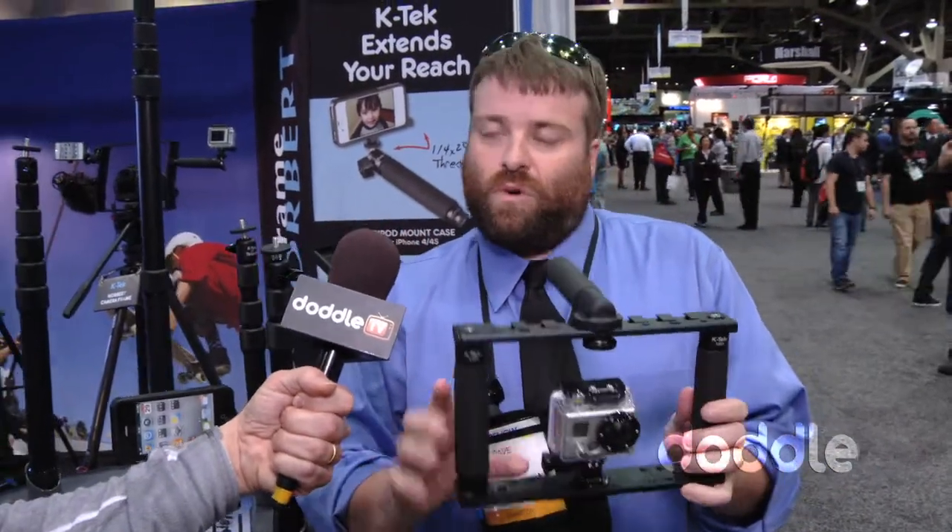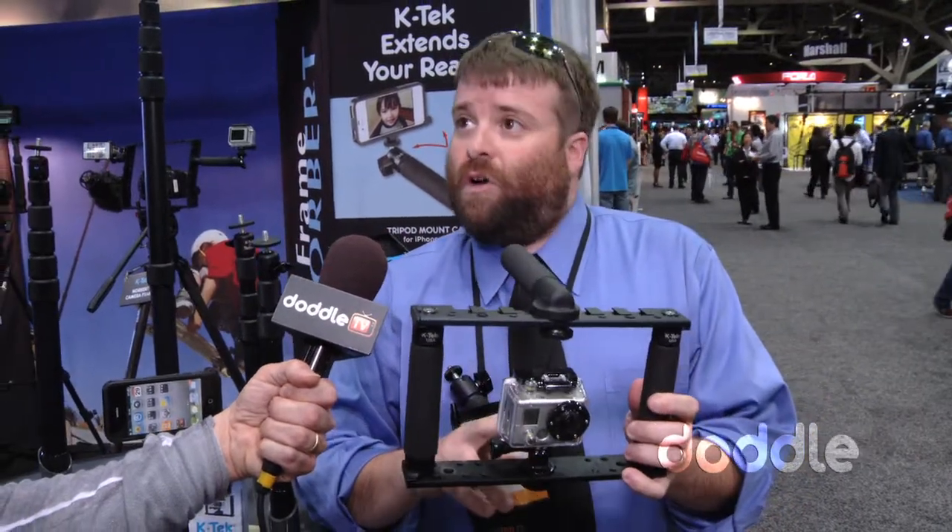We've expanded into the DSLR market and we created Norbert a few years ago, and then Norbert Sport came out last year. We won a Black Diamond award for that. And then we created a smaller version of Norbert Sport called Norbert Sport Jr., which is this guy right here. Really focused more towards the small camera, specifically the GoPro.